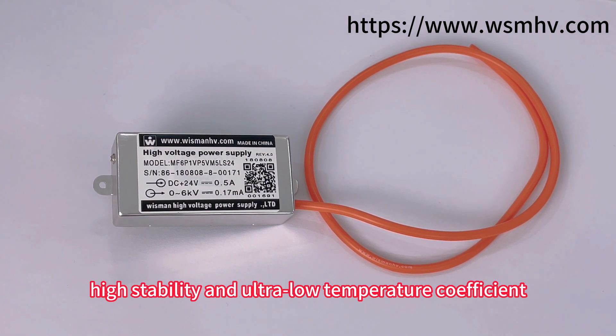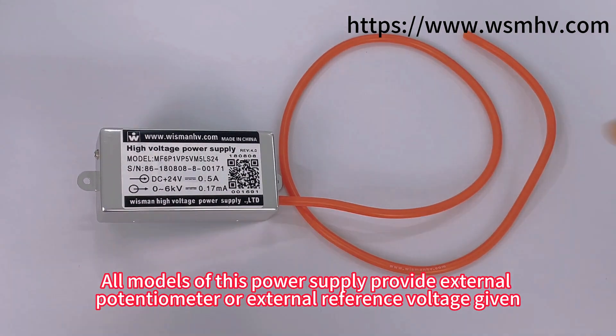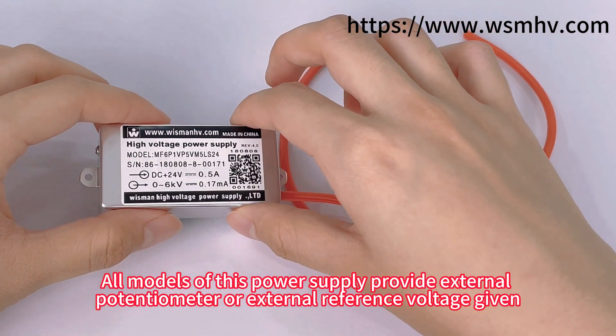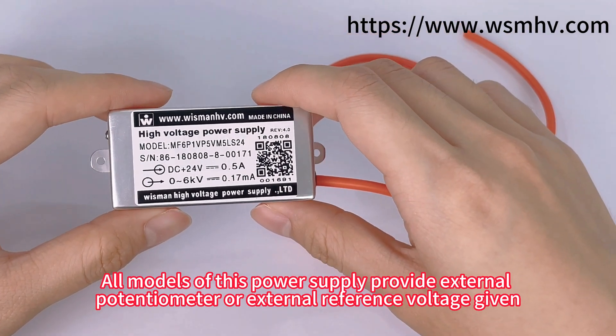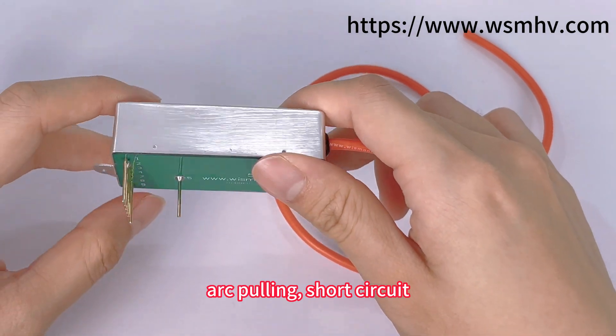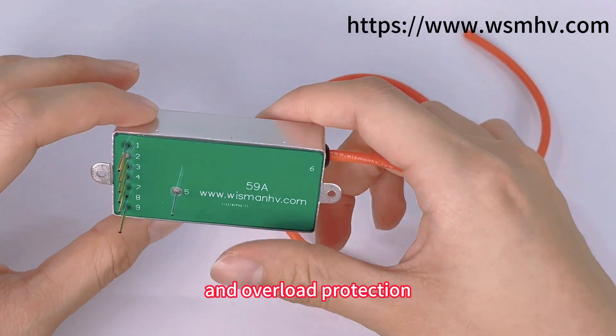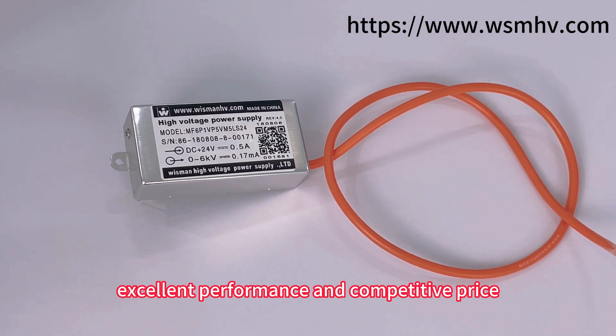All models of this power supply provide external potentiometer or external reference voltage, giving display, as well as full short circuit and overload protection. Wisman MF series are not only small in size, but also excellent in performance and competitive in price.